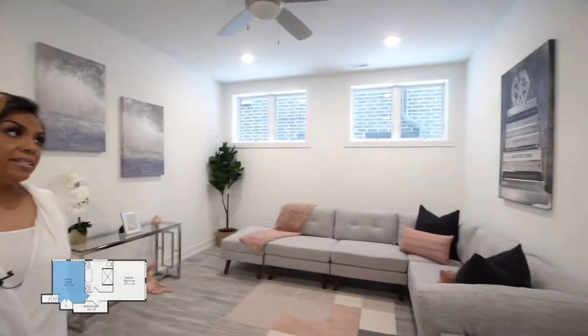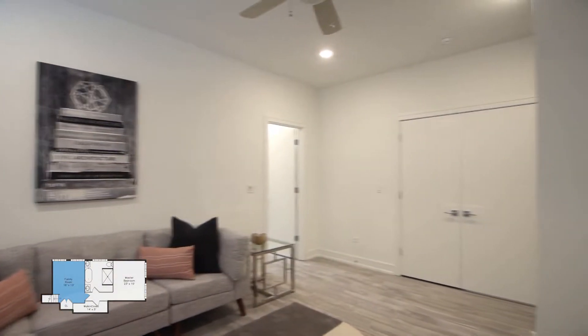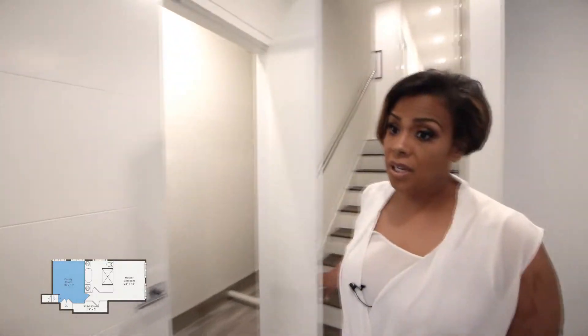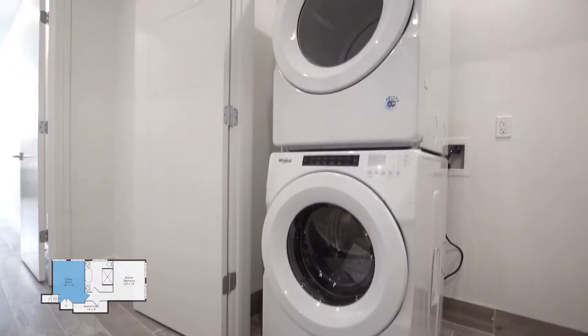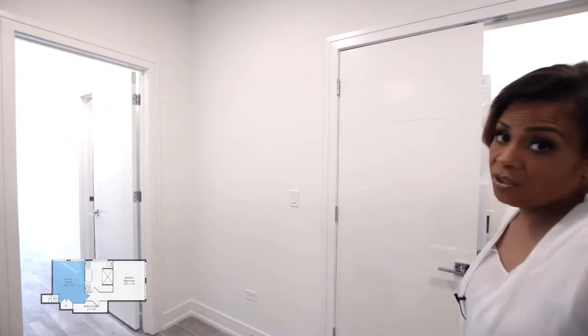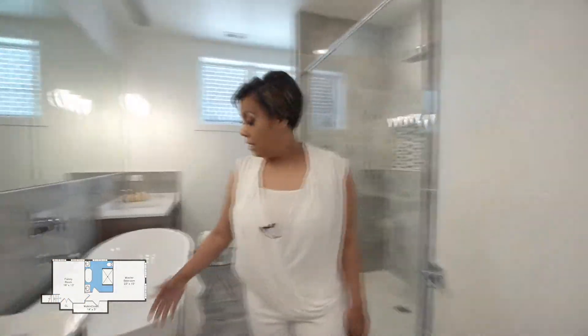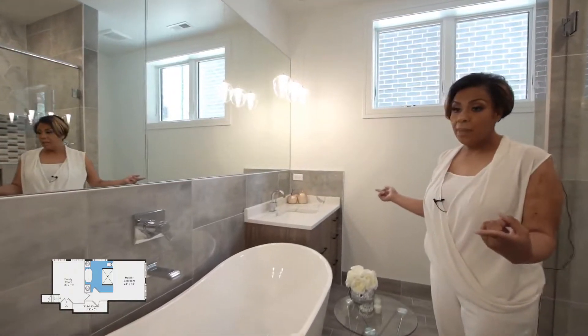As we come down to the third level of your triplex unit, this is your master oasis. Here is your family room, which is pretty massive. Your laundry is here with a full-size front-load washer and dryer, stackable, with plenty of room for additional shelving. In the master bath, there is a stunning soaking tub and two separate vanities.